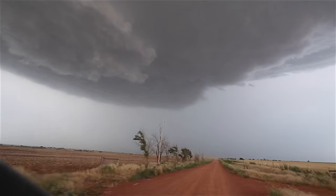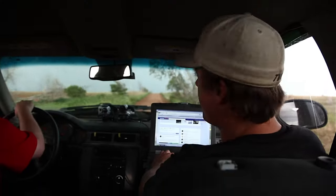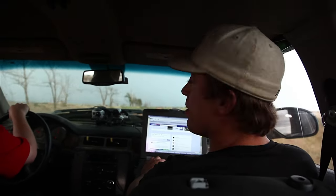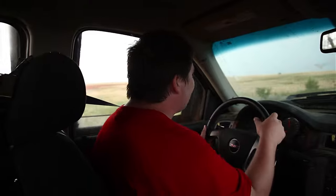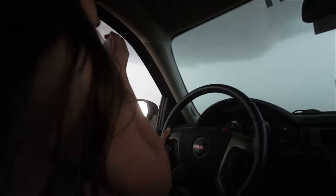Right now we're underneath a pancake stack supercell with a striated mesocyclone. It's put down softball-sized hail pretty much for the last hour. And now we've got a wall cloud forming just to the north that's starting to get some rapid low-level rotation. We've got some serious rotation up here on my left.